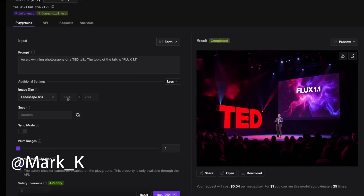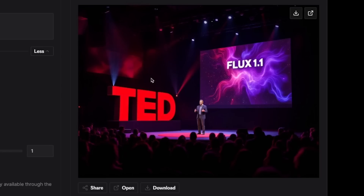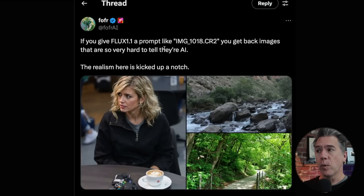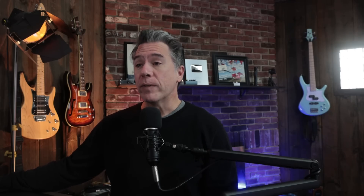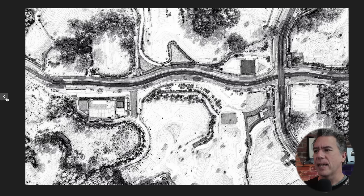Mark K gives us this running on Fal, which ended up costing $0.004 per megapixel. The prompt is award-winning photography of a TED Talk, the topic of which is Flux 1.1 — and sure enough we get accurate text: 'TED Talk' and 'Flux 1.1.' Fofur had a pretty interesting discovery: if you prompt Flux 1.1 with something like 'IMG_1018.CR2' — CR2 being the raw file format for professional DSLR Canon cameras — the results are pretty realistic. The question of course is whether this is just training data being spit back out, but trying it out for myself, my results were kind of all over the place, so I think this might be more of a case of token roulette.